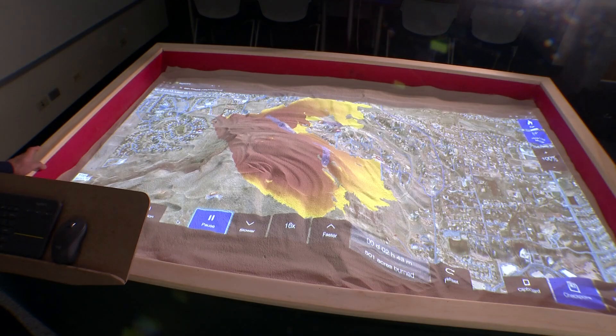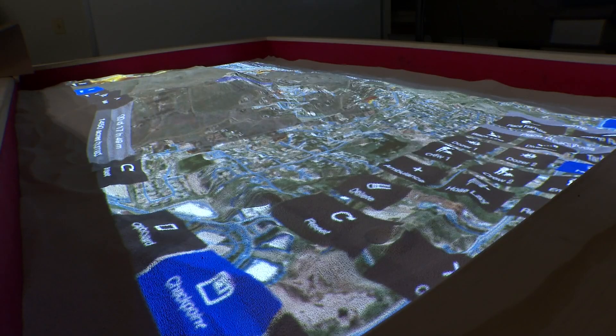Brian Keating says 10 local counties will have access to the table, and they hope to use it for more than just training in the future. It also can be used real-time during an incident, so we can take it out to the site itself and model the incident to help inform decisions.